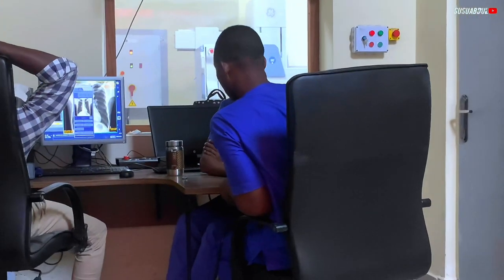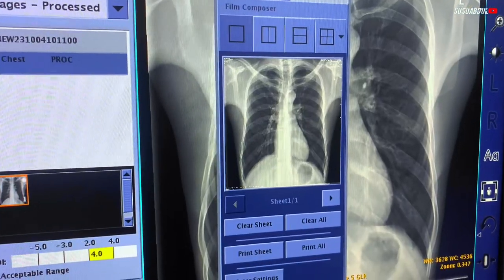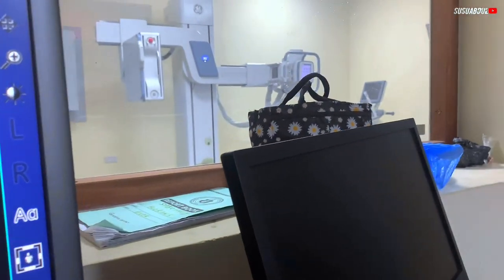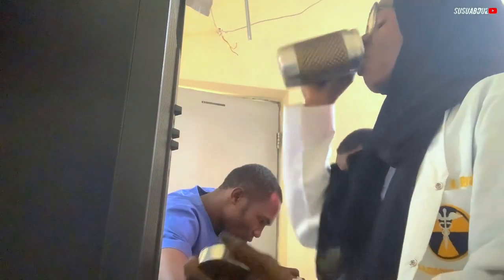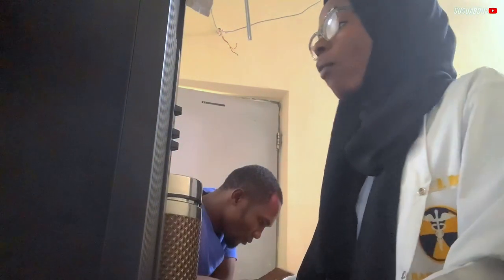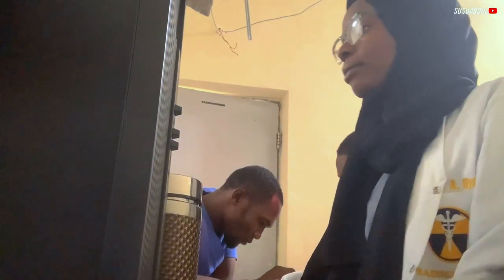This is our senior radiographer — he's the one that will be guiding us during any examination if there's anything. So it's X-rays, basically. After exposing, I came here to register a patient. Sometimes I register, sometimes I position — we just swap with my colleagues, my fellow interns. This is Regal Tekin T. I'm trying to send a radiograph for printing.